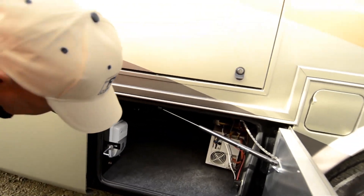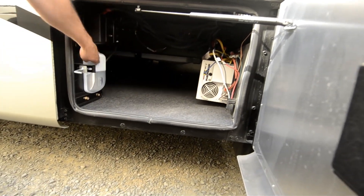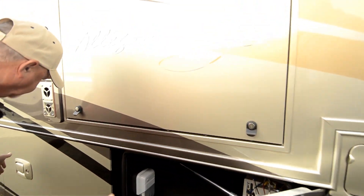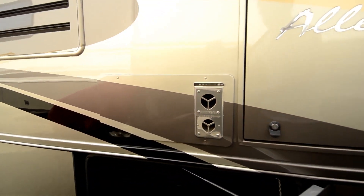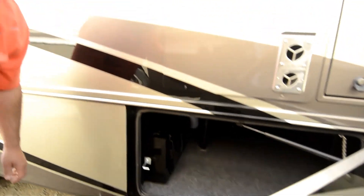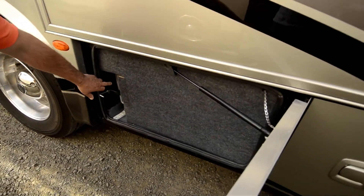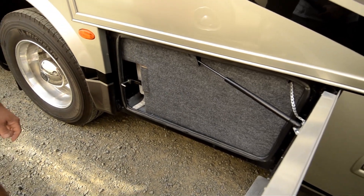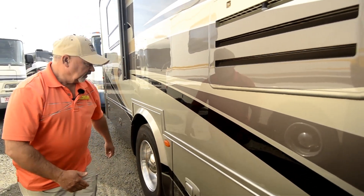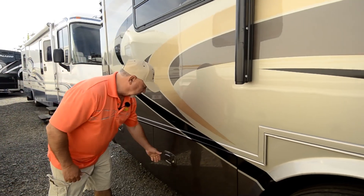If you look underneath here, you can see there is pass-through storage. There's your inverter right there. It even has a little light down here. Another storage compartment with the central vac system right here. Everything's real easy to get to. And this has a whole house water filter — it looks like all your water going into your coach is going to be filtered.